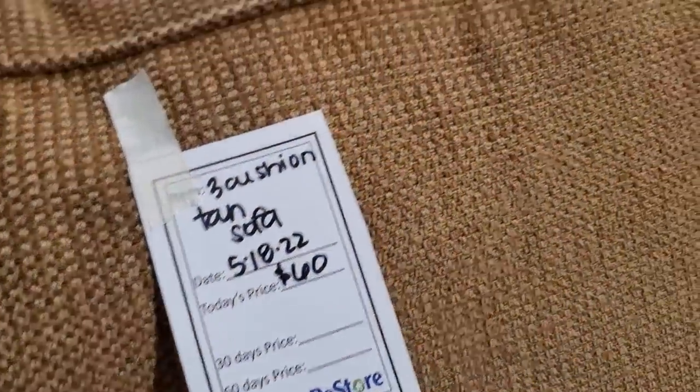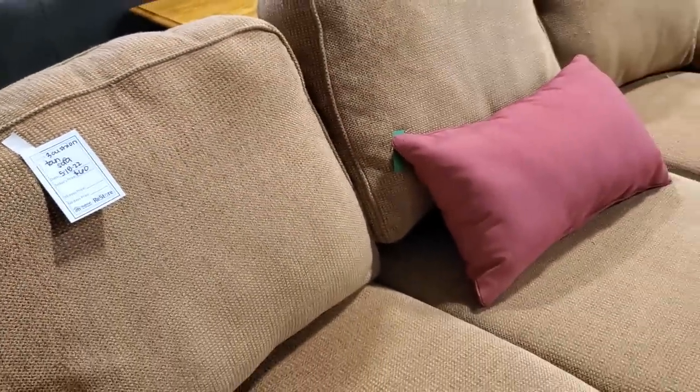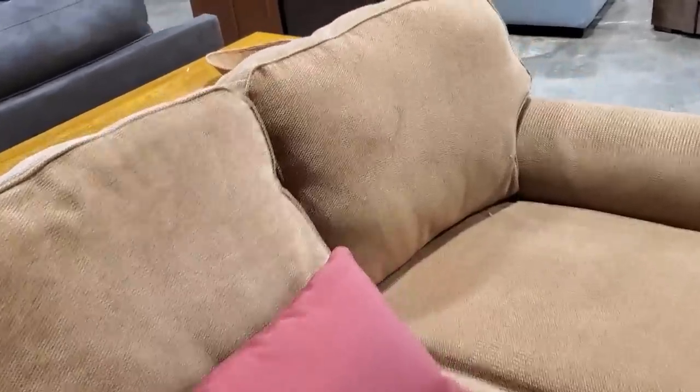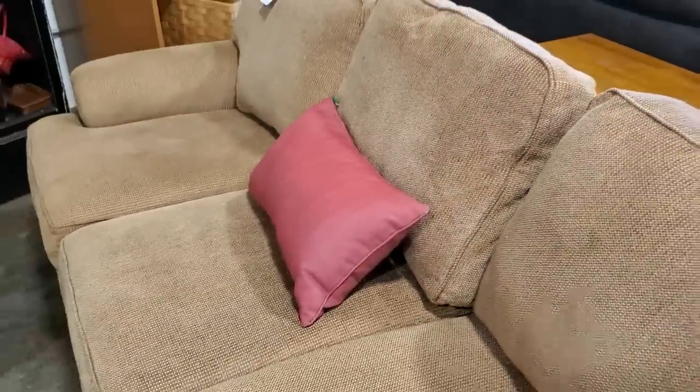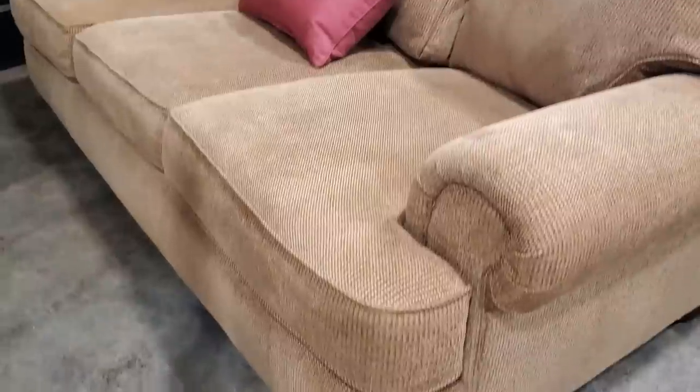Here's a three-cushion tan sofa for $60. Can you believe it? $60 for this sofa? And it looks relatively new. Where are you going to find a sofa that looks this good, this size, for $60? Definitely check out your Habitat ReStore for furniture.